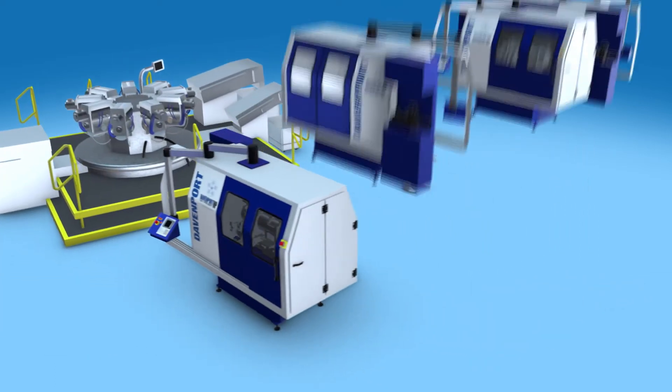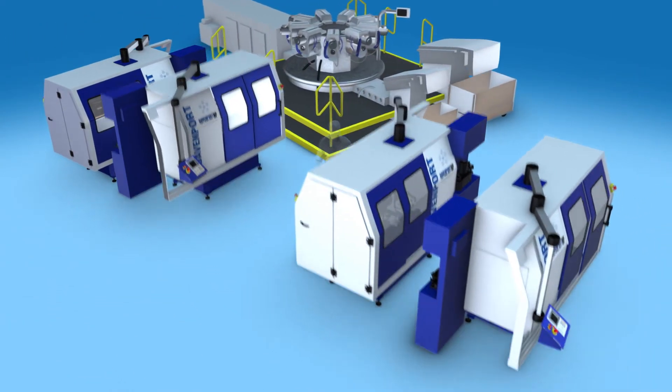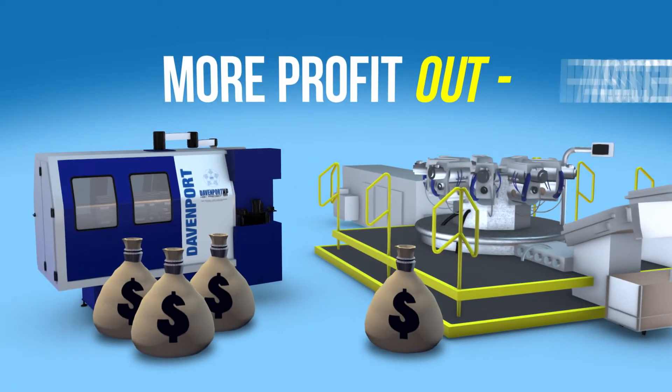An experienced Davenport operator can run three to four machines at a time. That, with our superior speed and dependability, means you get more profit out faster.